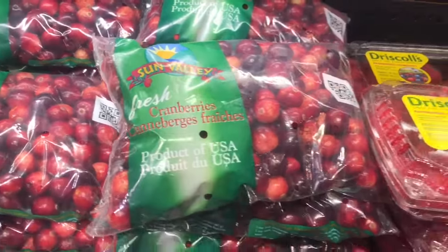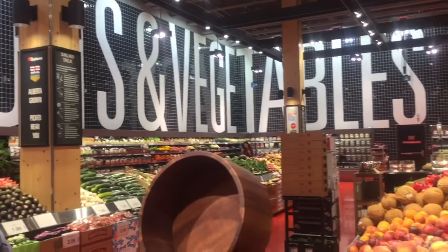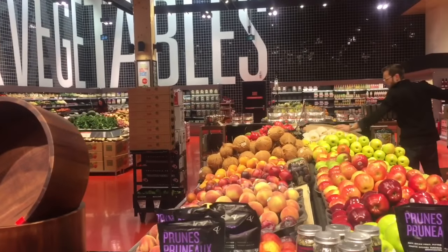So I had to head over to the bigger grocery store and grab some cranberries. I got these figs to snack on, and I grabbed a couple other things here that I couldn't get at the organic grocery store, but this is a great place too — they have lots of stuff.